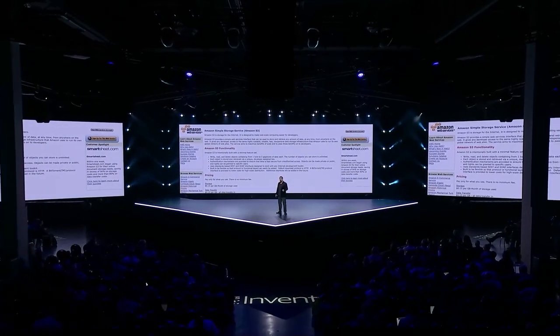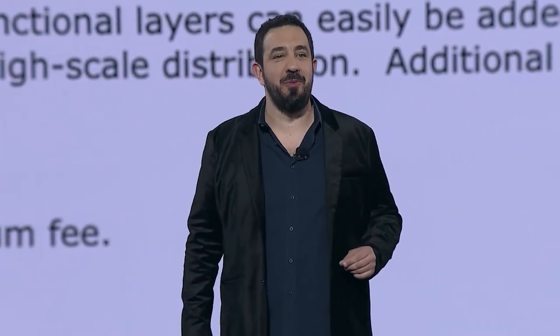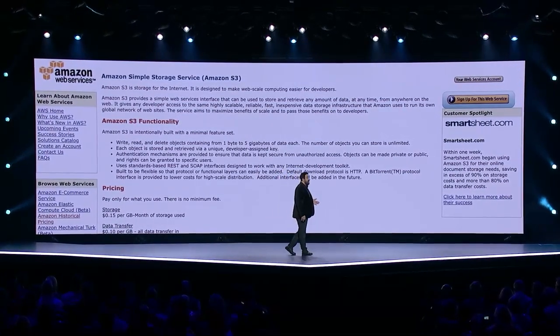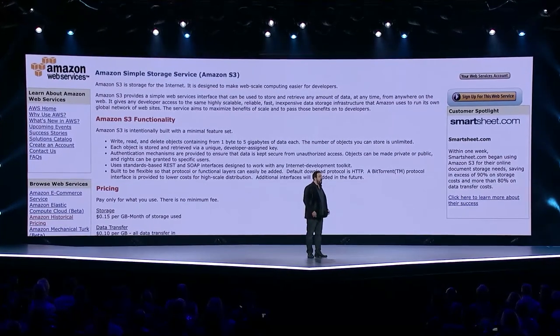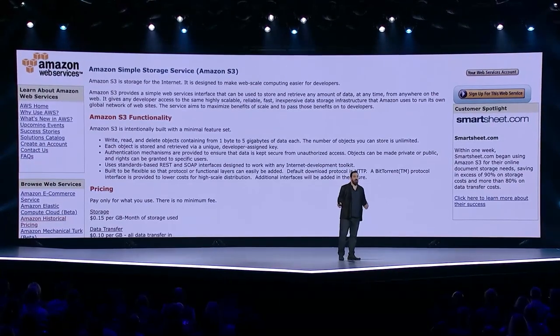S3 was AWS's first storage service, actually launching about six months before EC2. In aggregate, S3 holds more than 100 trillion objects. That's more than 10,000 objects for every man, woman, and child on Earth.